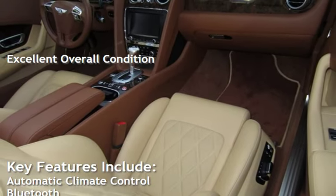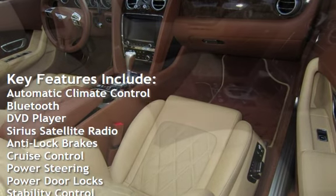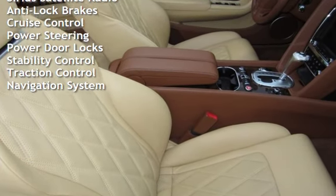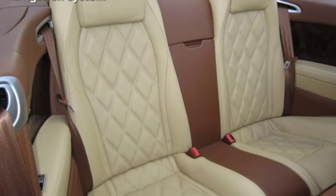Key features include automatic climate control, Bluetooth, DVD player, Sirius satellite radio, anti-lock brakes, cruise control, power steering, power door locks, stability control, traction control, and navigation system.